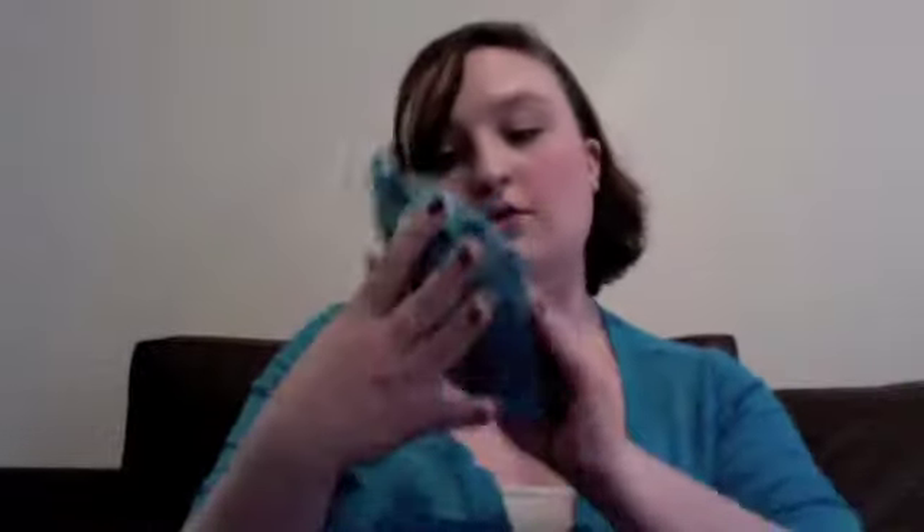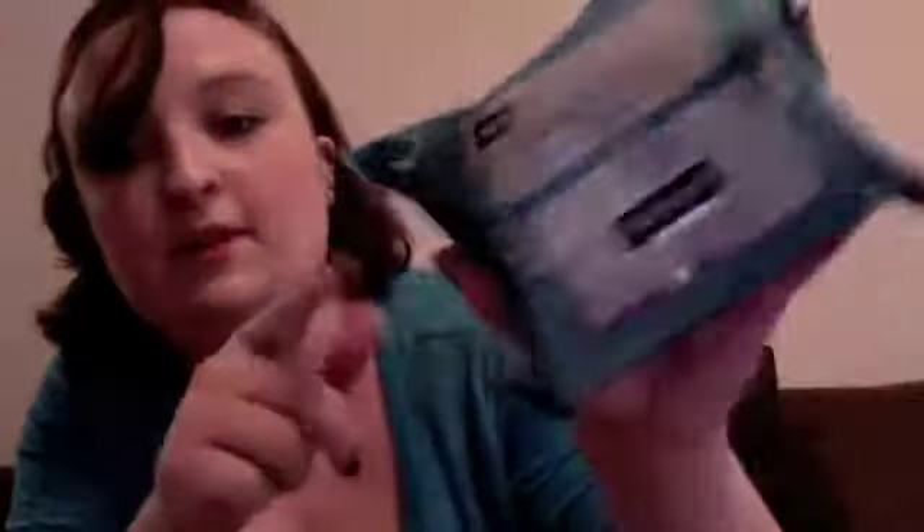I also got the Neutrogena makeup wipe. I normally get the regular kind, but my face has been really, really dry this winter, so I got the hydrating kind. It's new, apparently — that's what it says on it. I've only used one, so let's see if I like this.